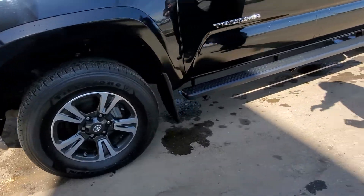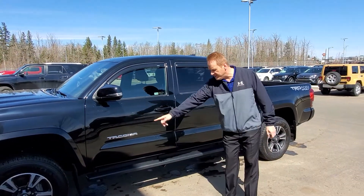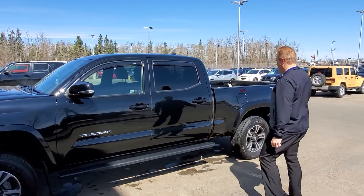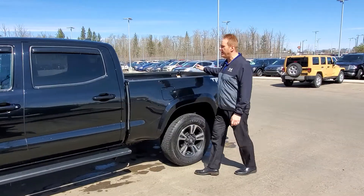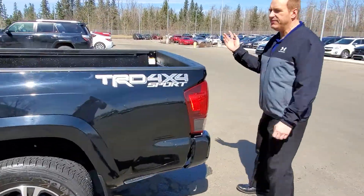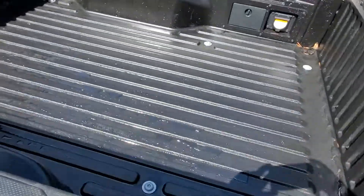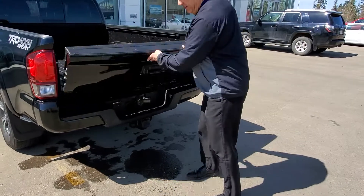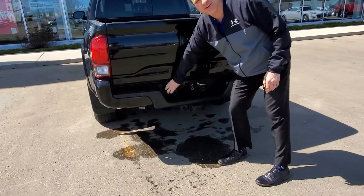A few extras have been added to this one. It's got the side window visors and the side step bars. When you come to the back, you've got the composite box on it as well, so you don't have to spray it. It's got the easy-drop tailgate, of course, and a tow package with a 4-7 pin.